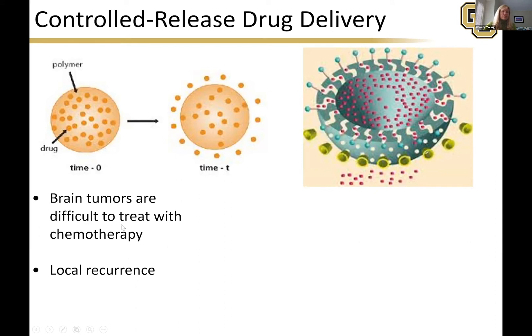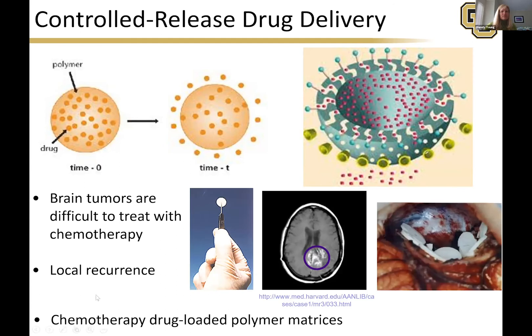Brain tumors, for instance, are difficult to treat with chemotherapy — they often recur locally. One thing you can do is have a polymer wafer infused with chemotherapy drugs and implant it into the brain. It will diffuse out in a lower dosage over time, so it doesn't have to be as invasive and you don't have to administer it as many times.